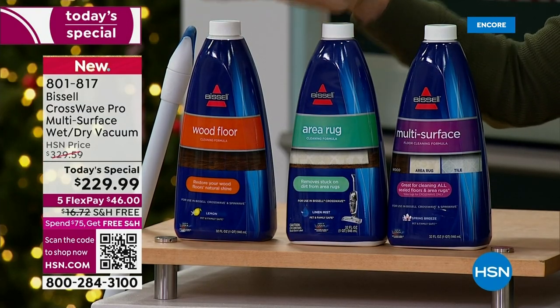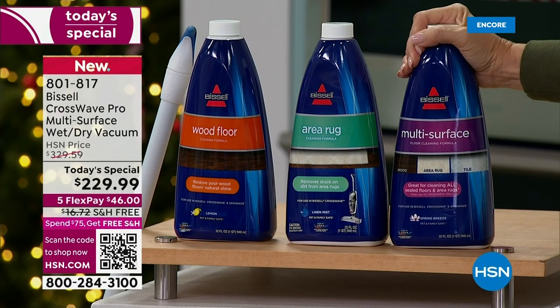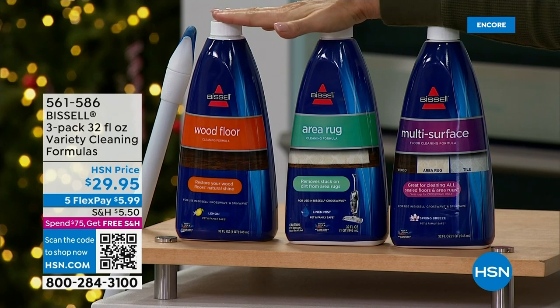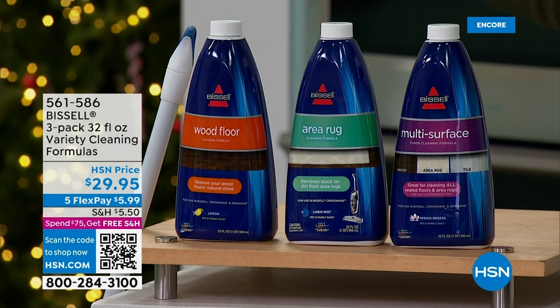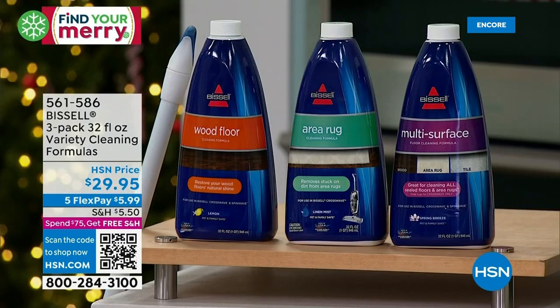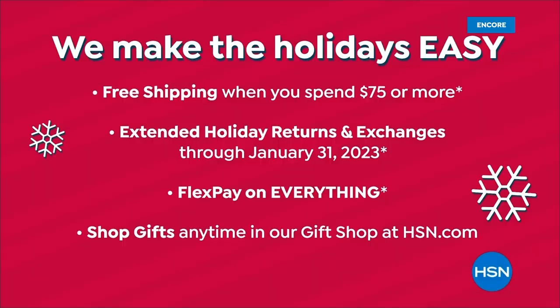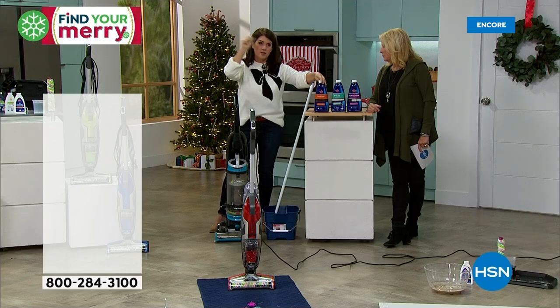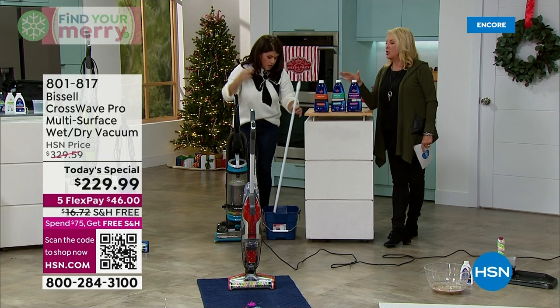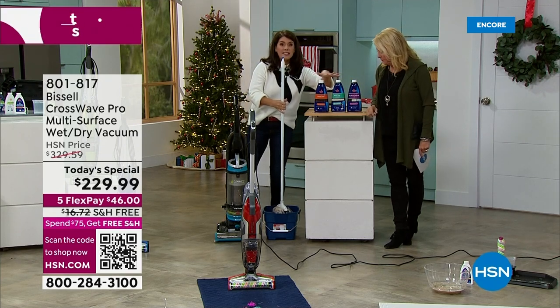These always sell out really fast — they didn't make it till noon last time we had a CrossWave. You get 32-ounce bottles — multi-surface, area rug, and wood floor formulas — as an additional purchase super value. And remember, because it's over $75, everything today ships for free all day long. These are almost $30 a piece at the big retail stores, so it really is an amazing deal.